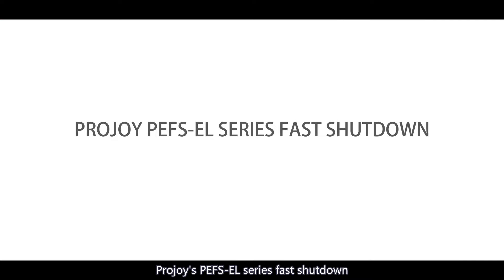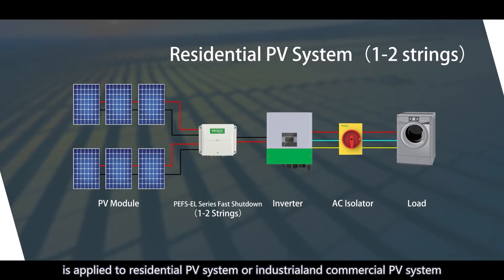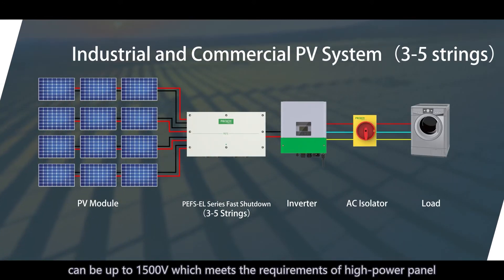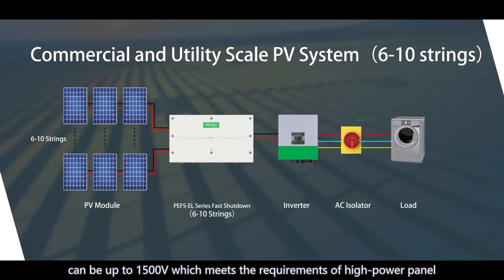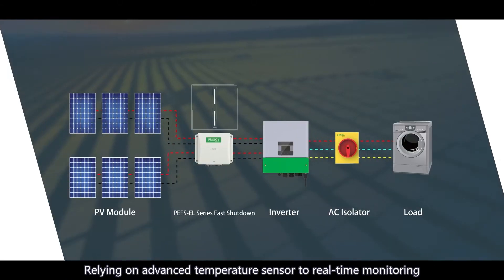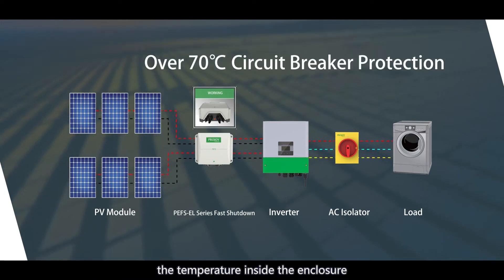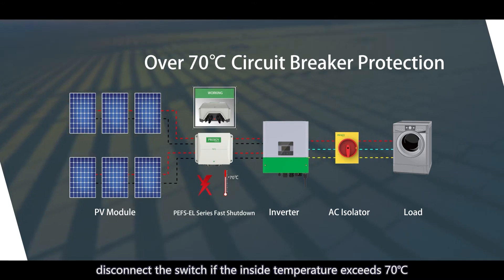ProJoy's PEFS EL series fast shutdown is applied to residential PV systems or industrial and commercial PV systems. Its maximum loop voltage can be up to 1500 volts, meeting the requirements of high power panels. Relying on an advanced temperature sensor to real-time monitor the temperature inside the enclosure, ProJoy's fast shutdown can automatically disconnect the switch if the inside temperature exceeds 70 degrees C.